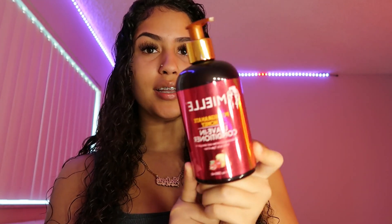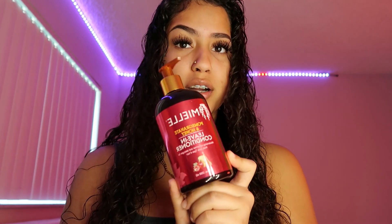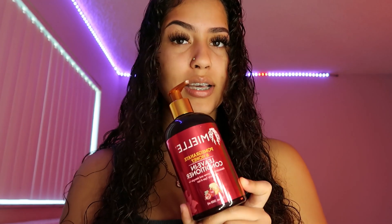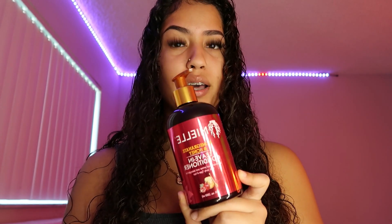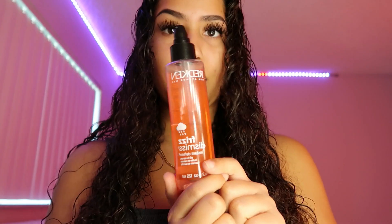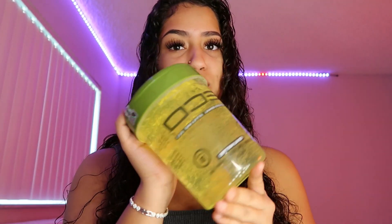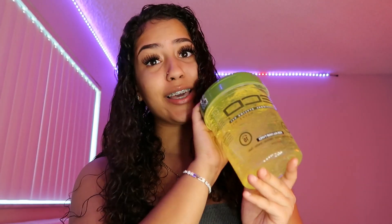This brand is super popular — I just started using this recently. This is the Mielle leave-in conditioner, the pomegranate and honey. I've seen a lot of curly hair girls use this so I wanted to see how it worked for me. Honestly it doesn't hold my hair as much as I would like, but that's why we have more products. I also just recently started using this and I actually like it — it's the Redken Frizz Dismiss, because I have an issue with frizzy hair, and it's a serum that helps the frizz. And then of course the OG, the one and only — Eco gel.